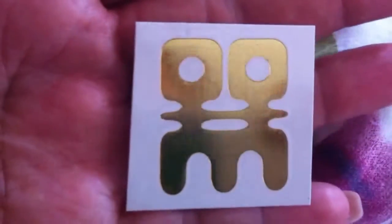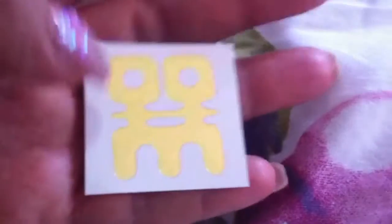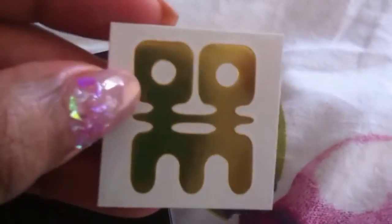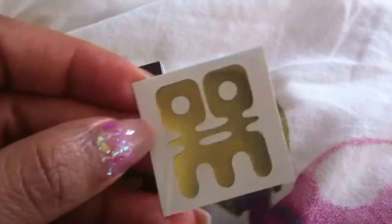I forgot to show you the tattoo. This is the gold tattoo and it looks really nice. I'm not sure if I'm going to use it for myself, but maybe for someone else. So this is the tattoo — it's gold and it looks very nice.